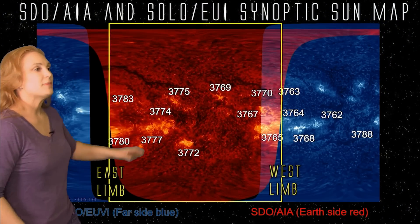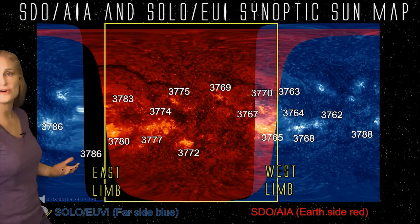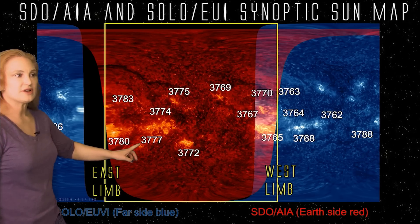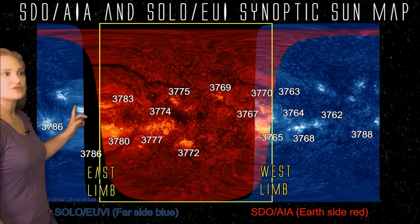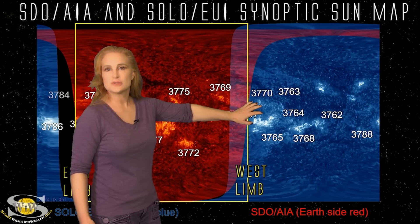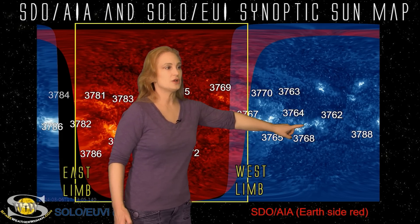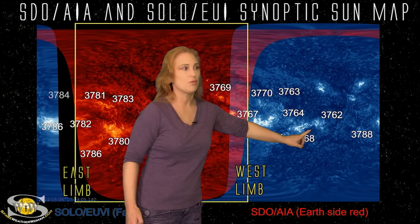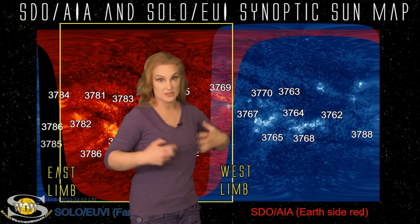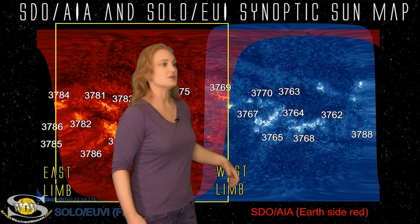Switching to our full sun map, we have SDO-AIA imagery on the front side of the sun in red, and we're lucky enough to have Solar Orbiter on the sun's far side with EUI imagery so we can see what might be lurking there. You can see Region 3777, 3780, and Region 3784 kind of emerging. As we look to the sun's west limb and beyond to the far side, there are some very interesting developments — take a look in between Region 3768 and 62. You're going to watch new region growth right there, which is going to be a very interesting configuration. It often becomes a big flare and solar storm spawner when new regions emerge between two existing ones.